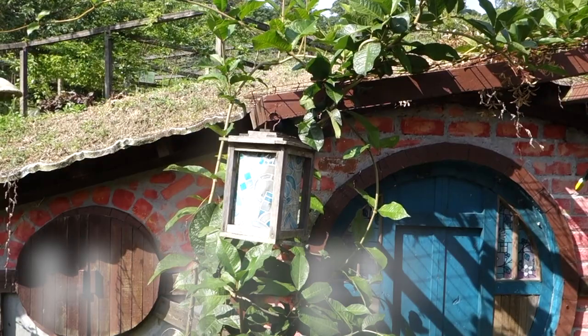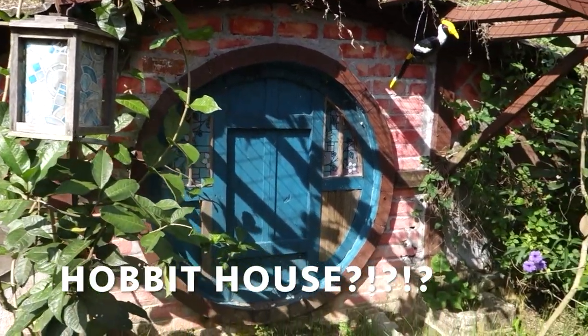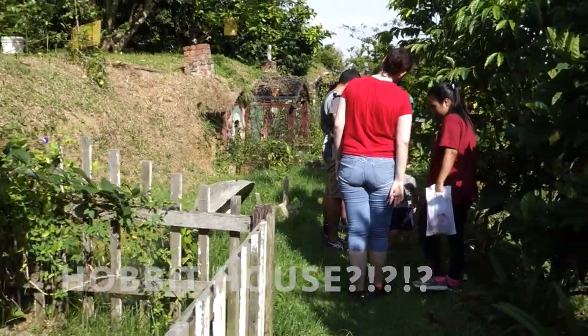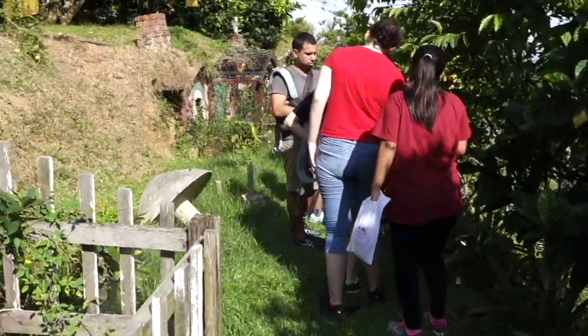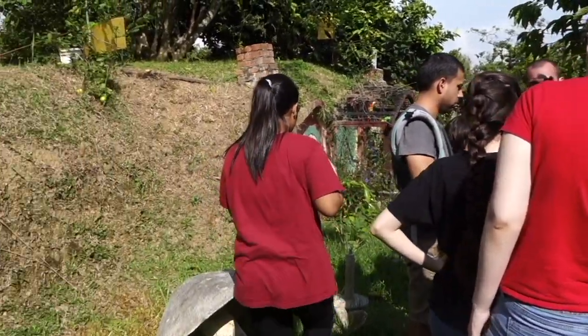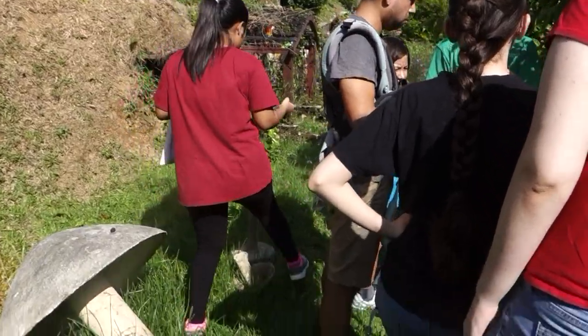We were really not expecting a hobbit house — in a village of hobbit houses at the tropical fruit farm. But that's what we found. It's better — better than this.